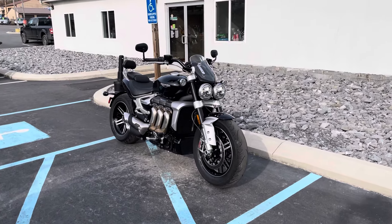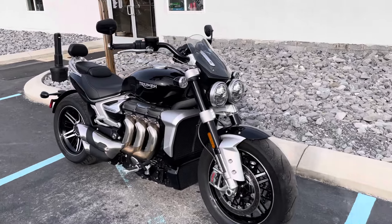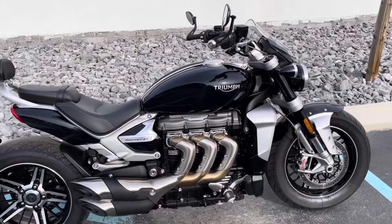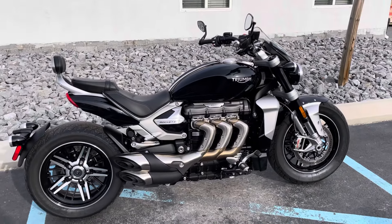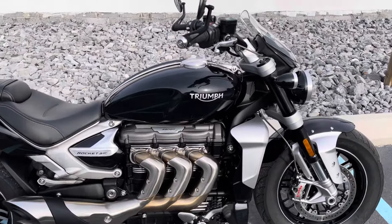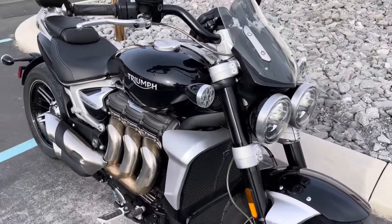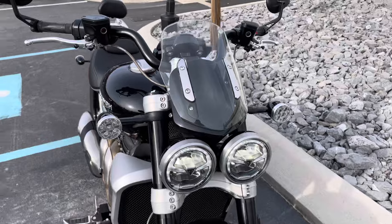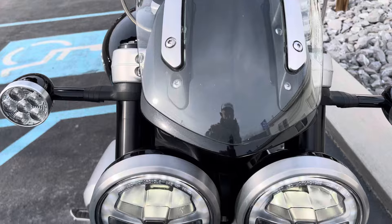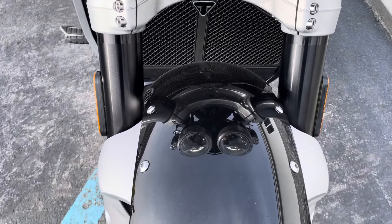Hello, Josh here at Kissel Motorsports, and thank you for your interest in this one-owner 2021 Triumph Rocket 3 GT, in immaculate condition, only 2,700 miles. It has the DNK Performance Tune installed, DNK air filter, and it also has the Triumph factory quick shifter installed.